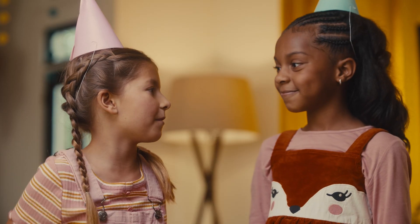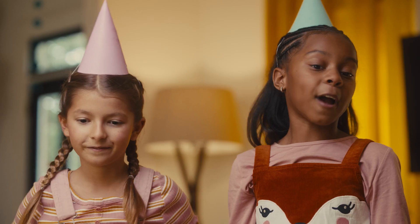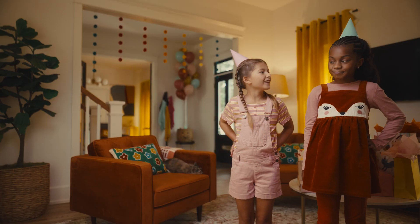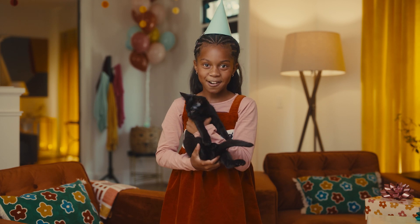This is the best birthday party I've ever been to. Right into the belly. It really does eat your cat's poop. Never scoop again at Litter-Robot.com.